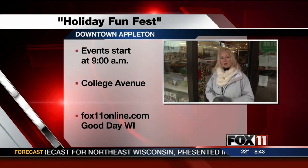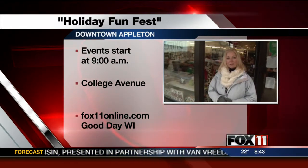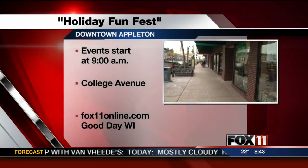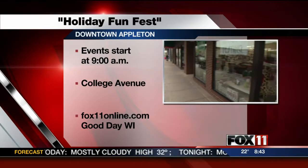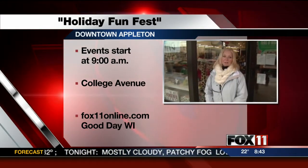We're here in the city center right in the heart of College Avenue, and also just down the road from us is the one-stop elf shop. The one-stop elf shop is a great place for kids to come and shop for mom or dad. Everything is ten dollars or less from some great products from downtown businesses.